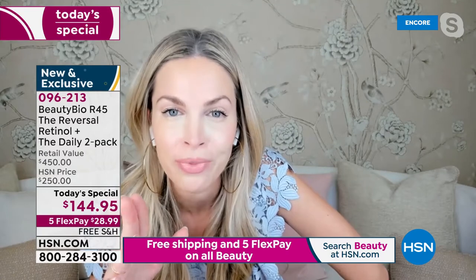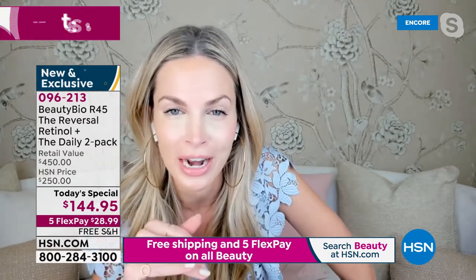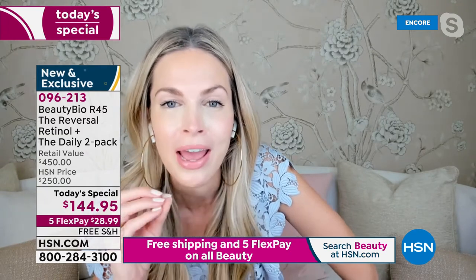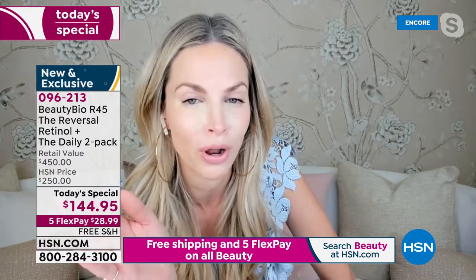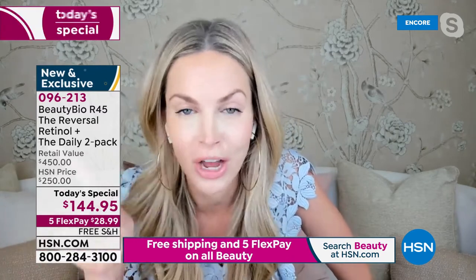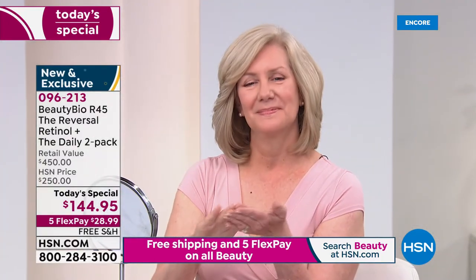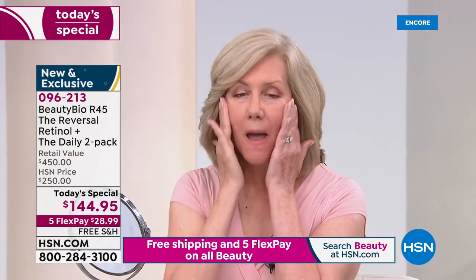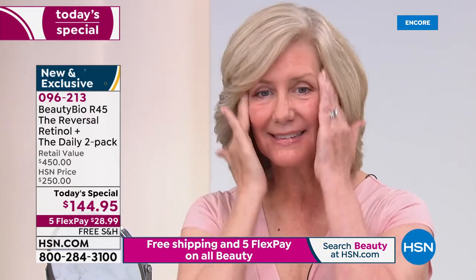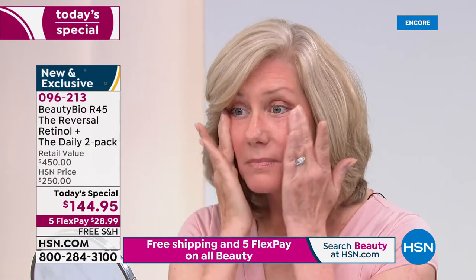I'll tell you, looking at my skin even 10 years ago — I have a 15-year-old, an 11-year-old, and an eight-year-old. Being just about to hit the big four-oh, I should have wrinkles here and lines here. And let me tell you, if you saw off camera, I have all kinds of sweets, treats, caffeine — I don't do everything perfect for my skin. I love skincare hacks and R45 is one of the best, because without doing anything else, if you put the right ingredients on your skin, it will respond.